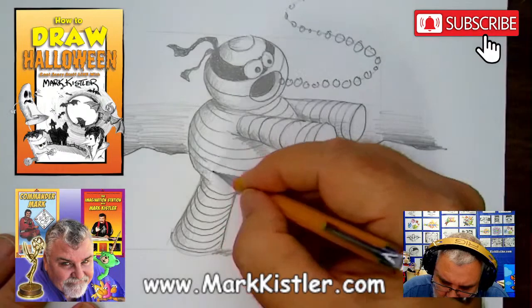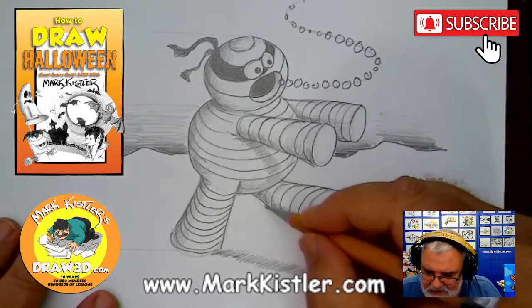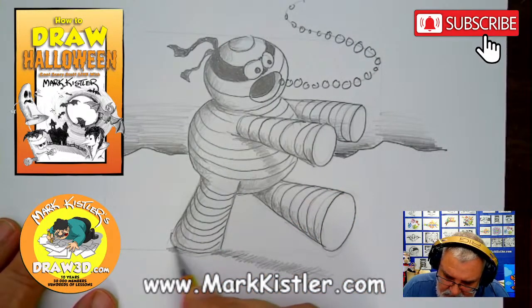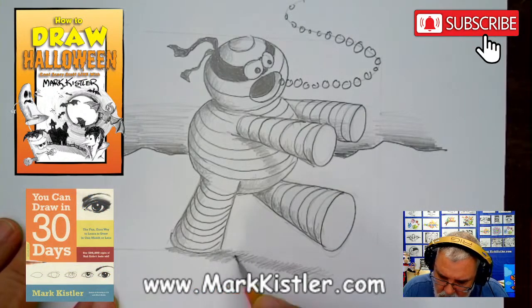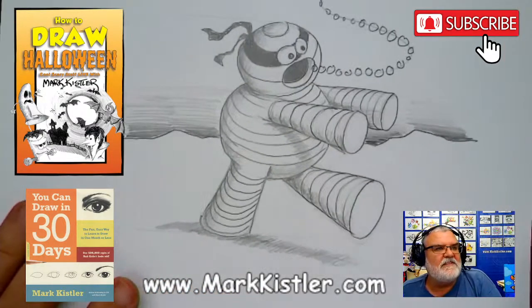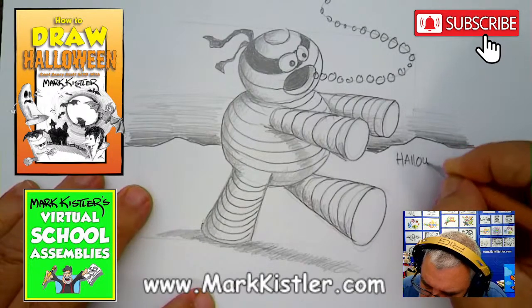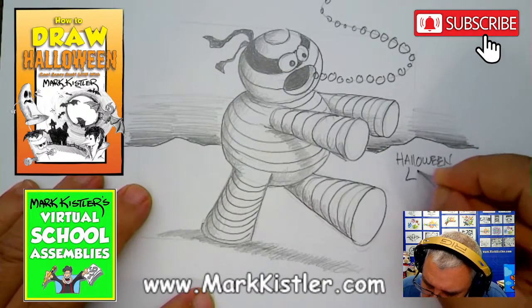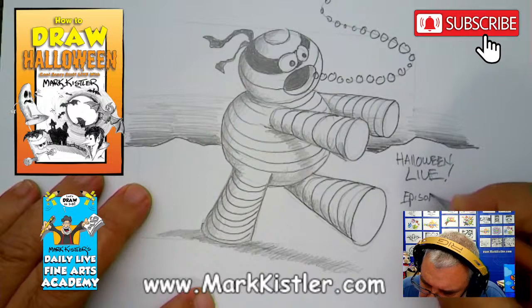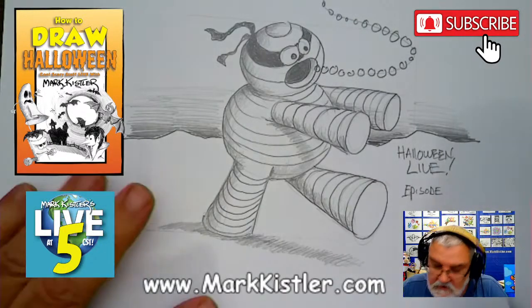We're winding this one down. The goal is to make these 15 minutes each — how long have we been going? 37 minutes! Oh my goodness, 37 minutes. I'm going to make this shadow more substantial and put the cast shadow back behind here. This is the Halloween Live Specials — and this is episode 20. We've got 11 more episodes to go — all of these will be in a book!